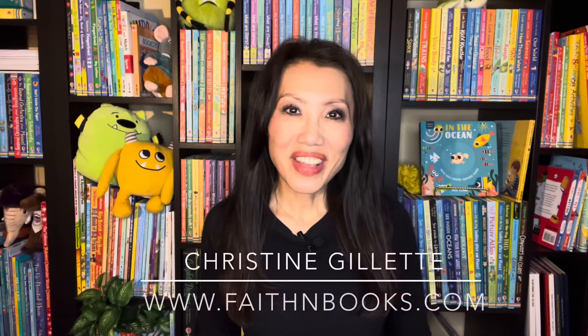Hi everyone, it's Christine with Faith in Books. Here's a look at our new activity books along with other hidden gems, starting with a new series.